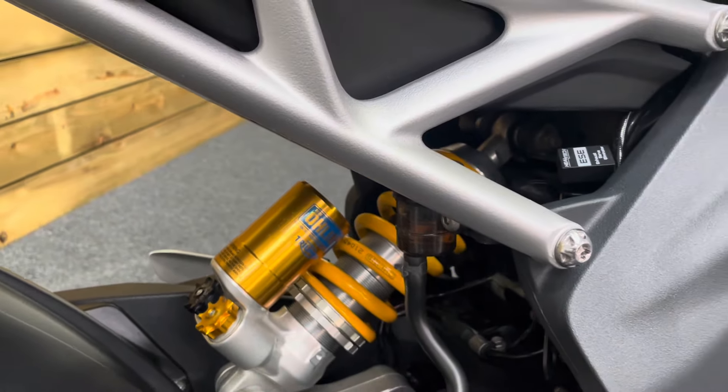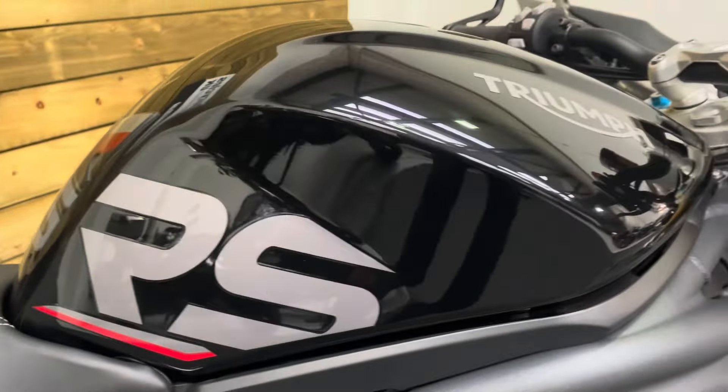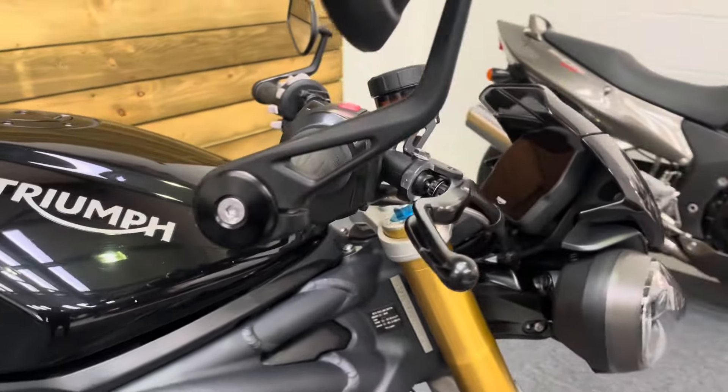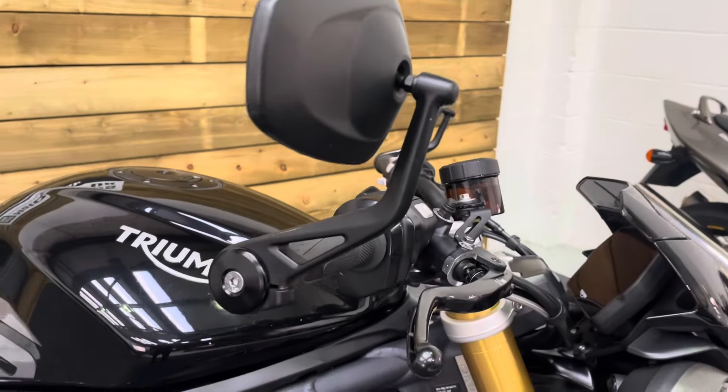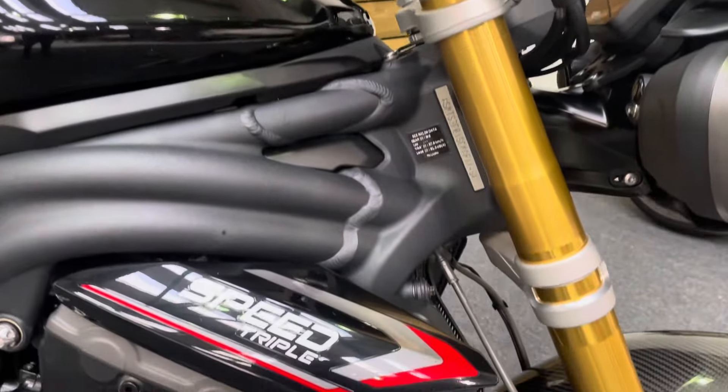Ohlins suspension of course on this RS model. All the paintwork is in excellent condition — it really is fantastic. Don't let the mileage put you off; it's been fantastically well cared for and looked after by its two previous keepers and is in excellent order.